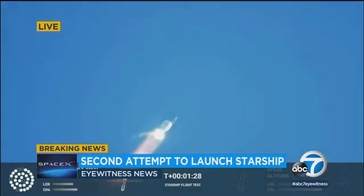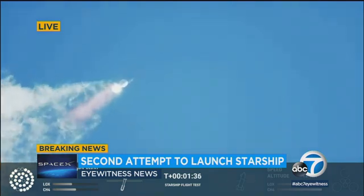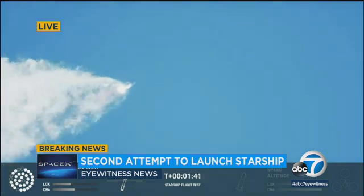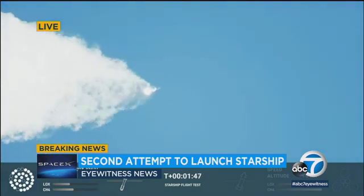About six of those engines didn't light up, but they built a lot of redundancy into this thing for that very reason. Watch the first stage as we head downrange. Just getting that thing off the ground is an incredible accomplishment. 100 seconds into flight, and you can hear the cheers and the applause. It's amazing.